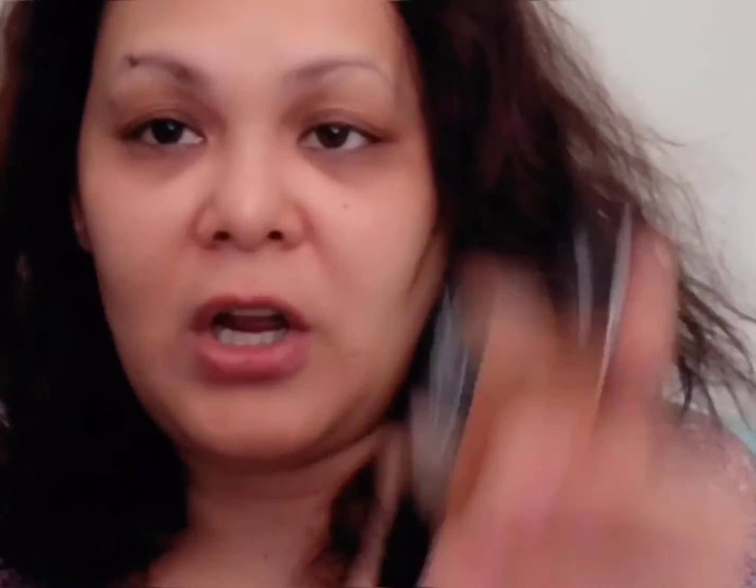I got three of the Mix to Match Adjuster just in case — in Bronze, Golden, and Deepen. I can mix it with my foundation since my skin color has gotten a bit darker. Instead of buying a new foundation, I just mix in a little darker shade like this bronze one to deepen my skin tone, because some of my winter foundations are really, really light for me.